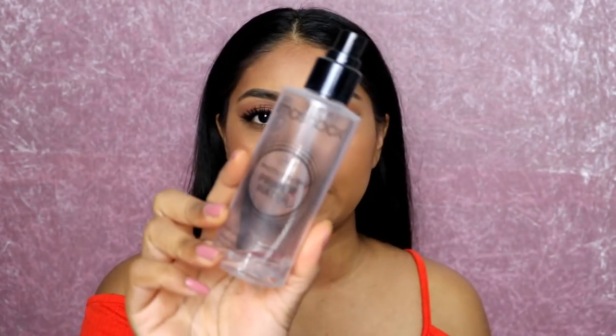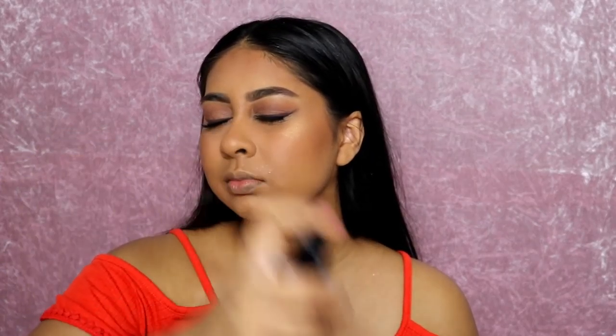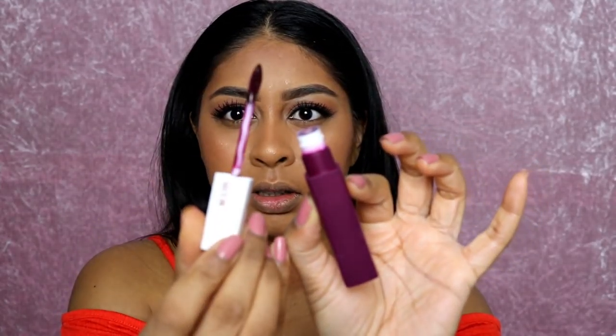I'm going to use my Smashbox Primer Water, which has almost run out — it was literally one of my favorite primer waters. Now I'm going to quickly pop on my lip. I wanted to go with something dark, and Maybelline actually sent me the Superstay Matte Ink in Escapist. That is super dark.